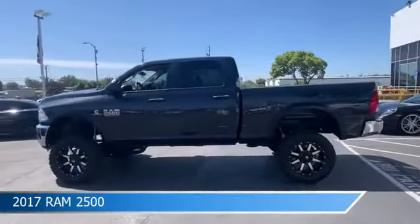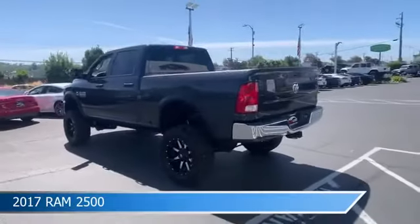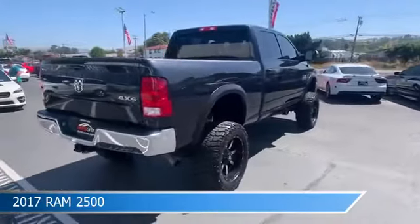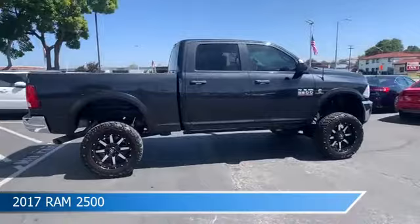Take a look at this 2017 Ram 2500, equipped with an automatic 6-speed transmission in gray. This car comes with some great features including anti-lock brakes, power door locks, auxiliary input, Bluetooth, and more.